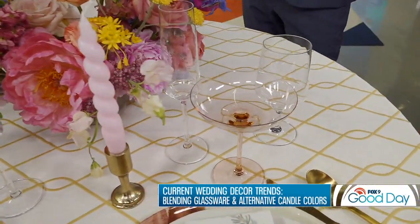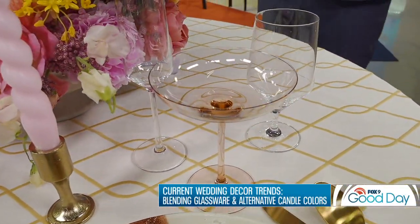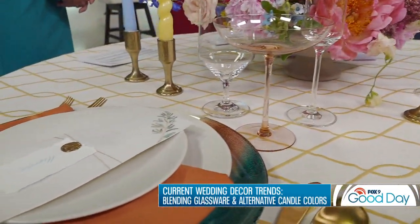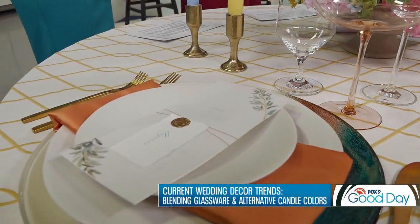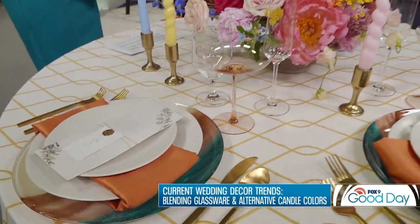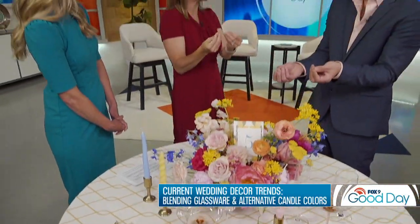Then there's beautiful glassware from A-Prey Party and Tent Rental — look at the beautiful pink hue to it. You mentioned the paper menus and place cards, and it's interesting that in such a digital age, we're now having some invites that are just a digital RSVP. But that paper, that tangible element, makes it really special. People really love that.